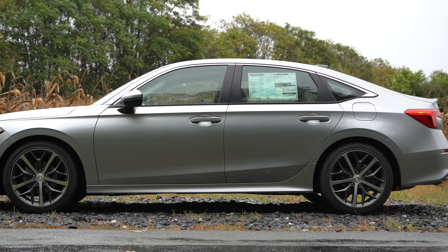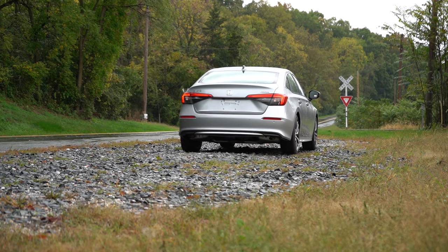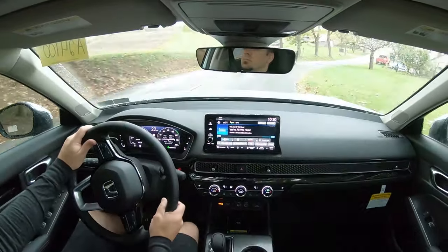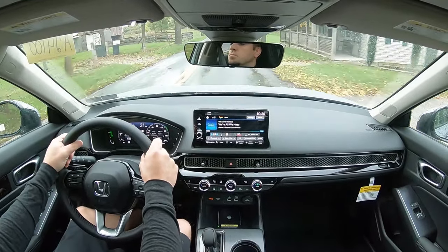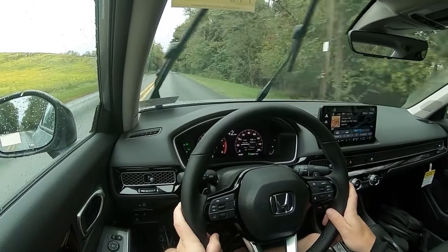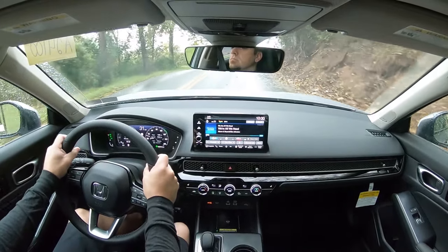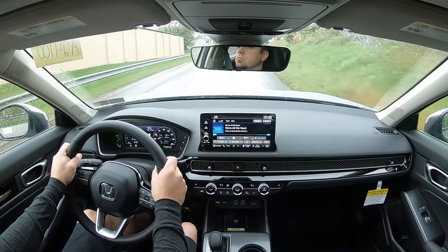Touching on suspension and handling: up front you get a MacPherson strut, in the back independent multi-link rear suspension, with front and rear stabilizer bars. Ride quality — you do tend to feel a good bit of the road in this Civic. It's to be expected in compact cars, but it's definitely pronounced here. Steering feel, however, is brilliant — weightier and heavier than you're typically used to in the class, noticeably heavier than the Corolla for example. It immediately points you in the direction you want to go with much more driver feedback. Very fun to drive. The 10-and-2 grips are also on the thicker side, which gives the driver more confidence going into turns.